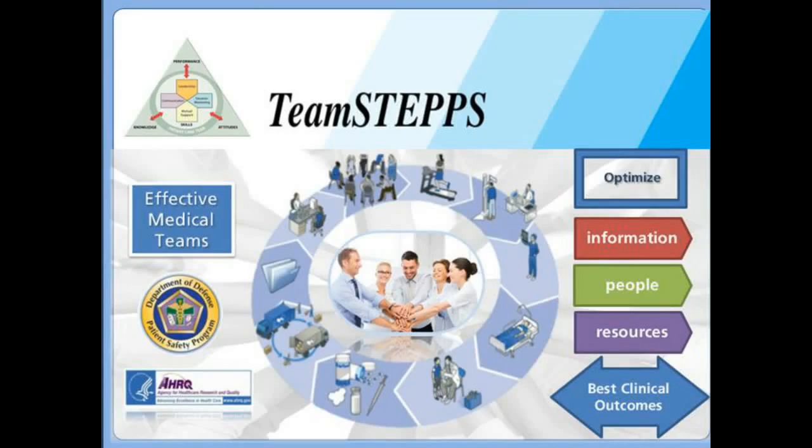TeamSTEPPS is a teamwork training system developed by healthcare professionals in the Department of Defense's Patient Safety Program, in collaboration with AHRQ, the Agency for Healthcare Research and Quality. It includes a comprehensive set of ready-to-use materials and training curriculum to successfully integrate teamwork principles into any healthcare system. More information is available on the AHRQ.HHS.gov website and this information is free and available. The curriculum covers four primary trainable teamwork skills: leadership, communication, situation monitoring, and mutual support. The team leaders learn how to define, clarify, and instill team goals and objectives, and effectively communicate so that teams learn to develop shared mental models, make shared decisions, and dynamically adapt to their priorities.